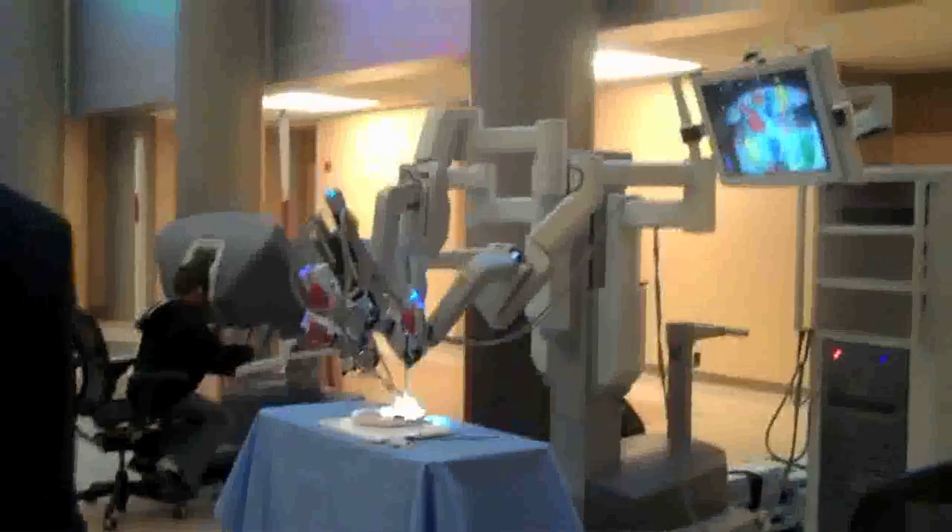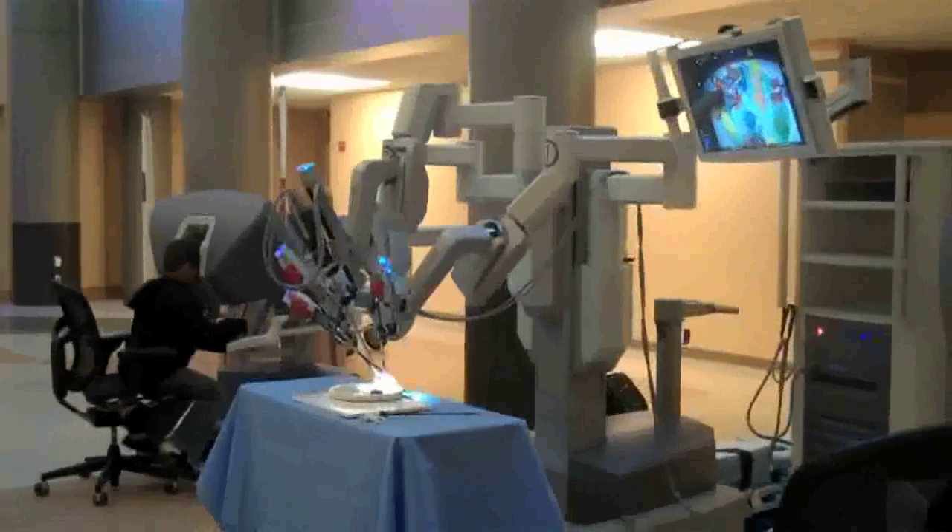It's fun to watch the public actually sit down with the robot and use it and see how it works for themselves. They find that it's a lot easier than they thought it would be.